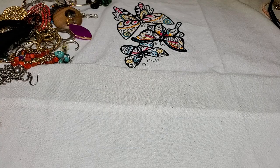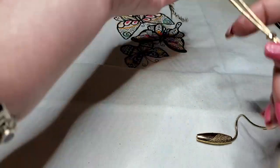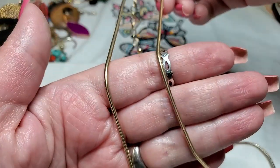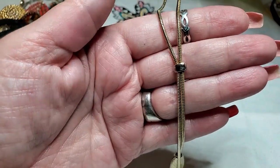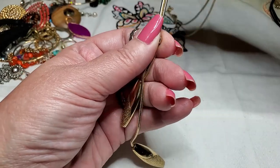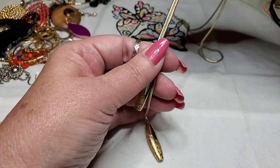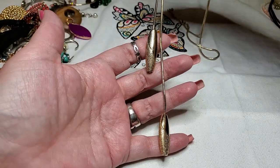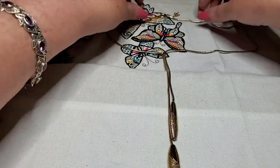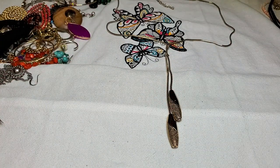Let's see what this is. Oh, this is cute — lobster claw clasp, snake chain, goes down, and it has these little jangles. Oh, that's really pretty. And you can move this back and forth — higher or lower. Yeah, cute. And this one doesn't have a name either. Hmm, yeah that's nice. I like that one. And this one's in really good shape.